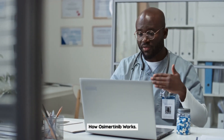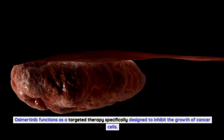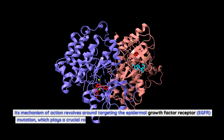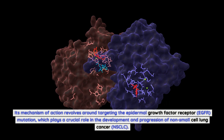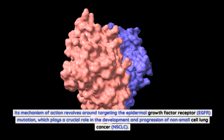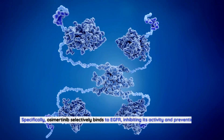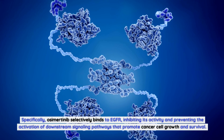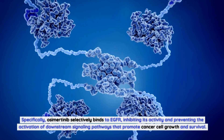Osimertinib functions as a targeted therapy specifically designed to inhibit the growth of cancer cells. Its mechanism of action revolves around targeting the epidermal growth factor receptor, EGFR, mutation, which plays a crucial role in the development and progression of non-small cell lung cancer, NSCLC. Specifically, osimertinib selectively binds to EGFR, inhibiting its activity and preventing the activation of downstream signaling pathways that promote cancer cell growth and survival.